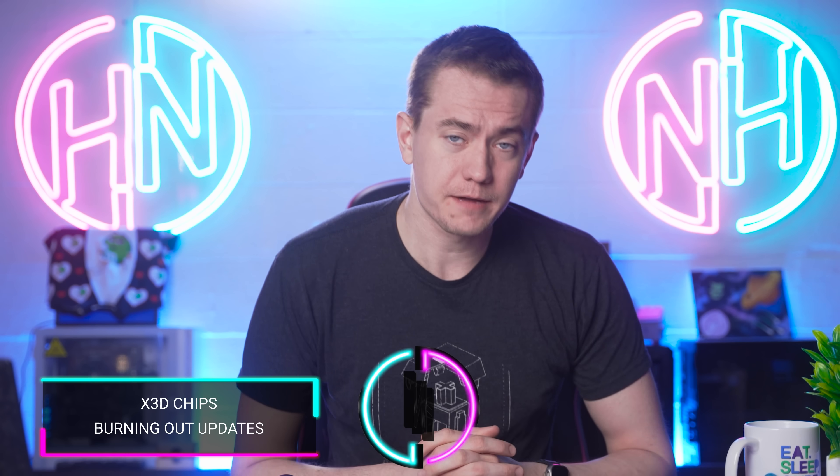We're going to start off today talking about the X3D chip dying issue that has been cropping up across the internet over the last few days. We initially reported on this on Monday with regards to physical indentations appearing in X3D chips and their motherboards, with some speculation that it was due to memory overclocking.